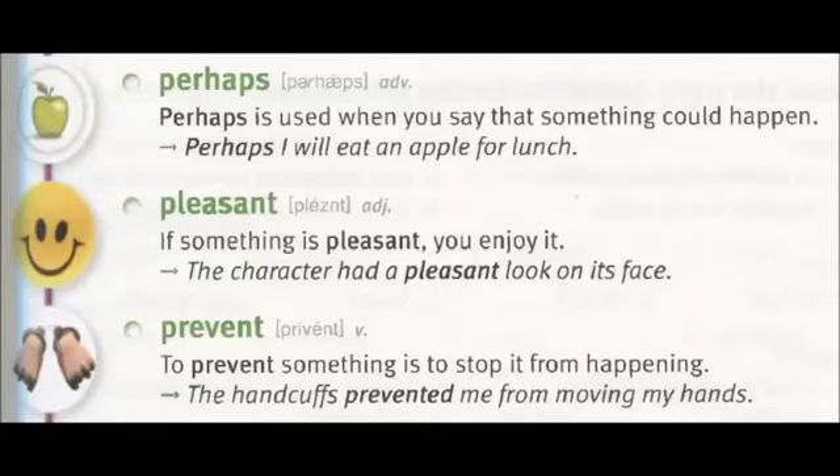Pleasant: if something is pleasant, you enjoy it. The character had a pleasant look on its face. Prevent: to prevent something is to stop it from happening. The handcuffs prevented me from moving my hands.